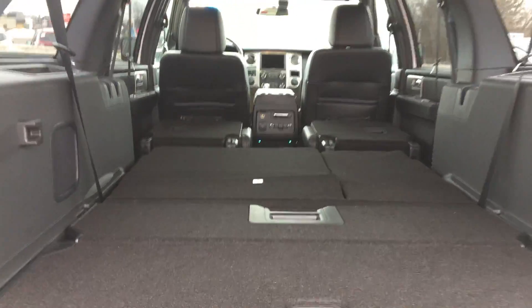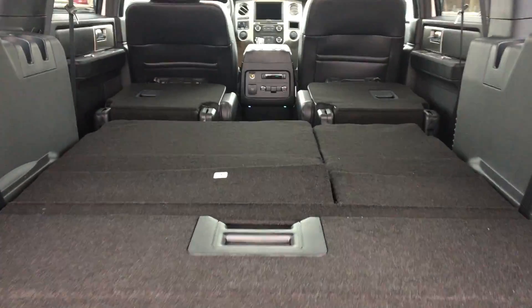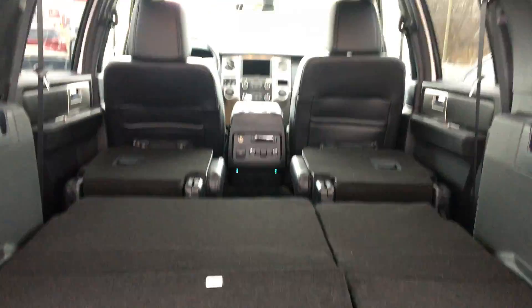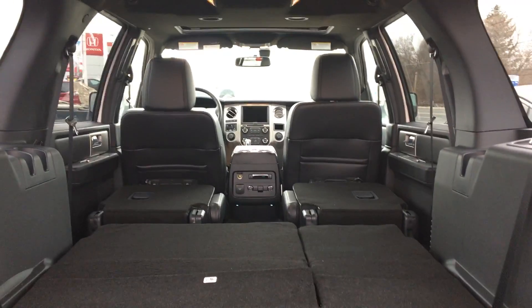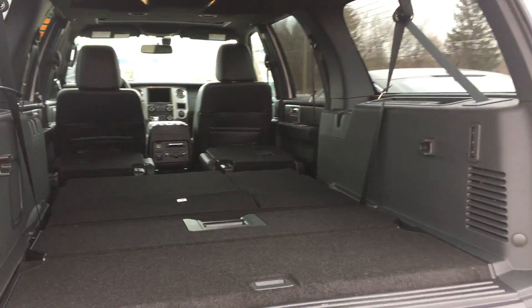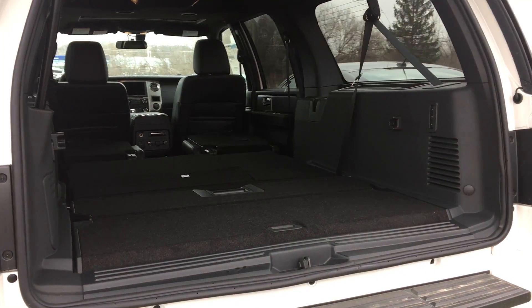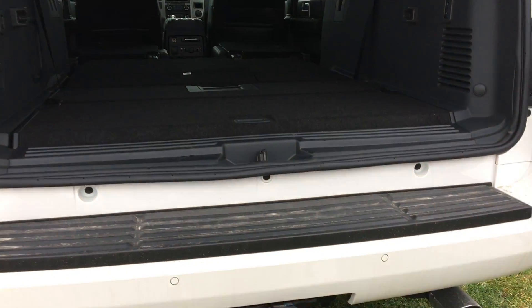Now you can see it from the back angle here — tons of space. You could put a big sheet of wood in here, drywall, whatever you need to transport. So along with traveling with family or doing road trips, you'll never have a problem with space in the Expedition Max.